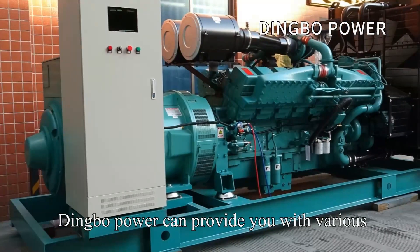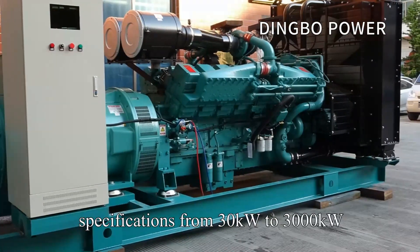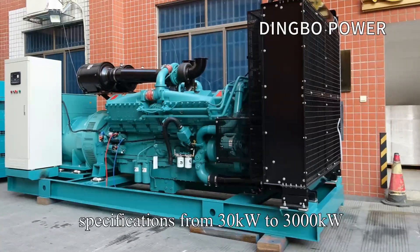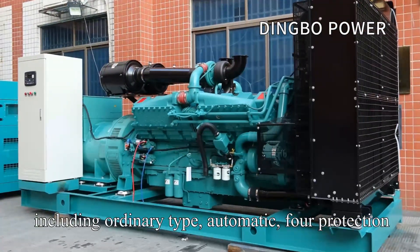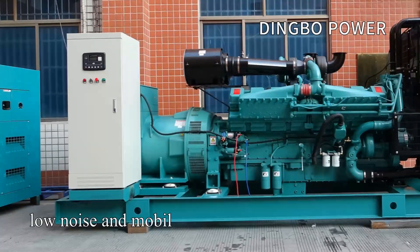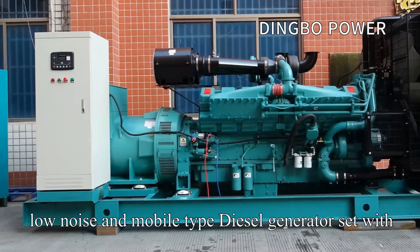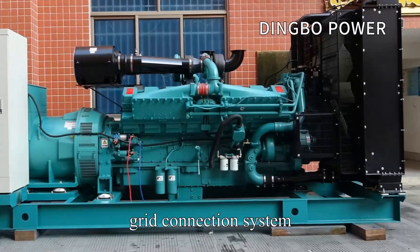Dingbo Power can provide you with various specifications, from 30kW to 3000kW, including ordinary type, automatic, four-protection, automatic switching and remote monitoring, low noise and mobile type diesel generator sets, with special power demands such as automatic grid connection systems.